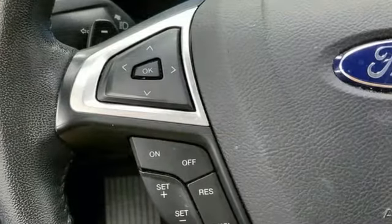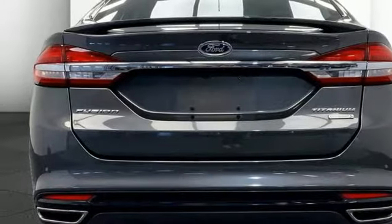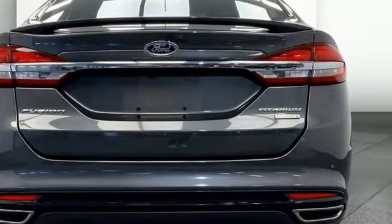Bluetooth wireless audio streaming, sync services Wi-Fi hotspot, front heated leather bucket seats, rear parking sensors, memory exterior door mirror settings.